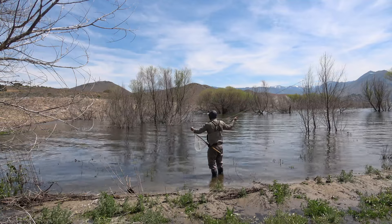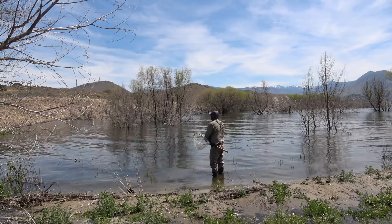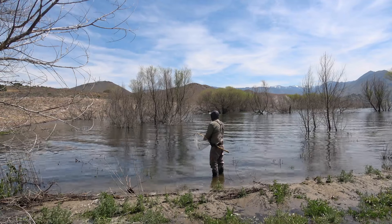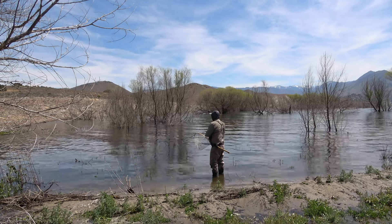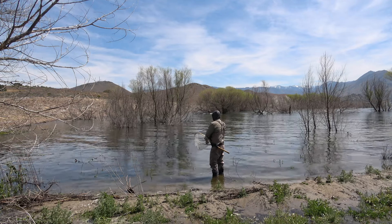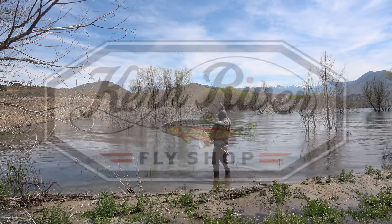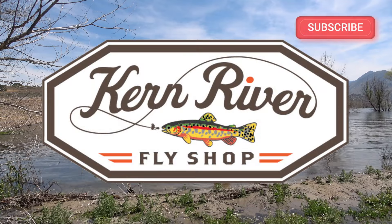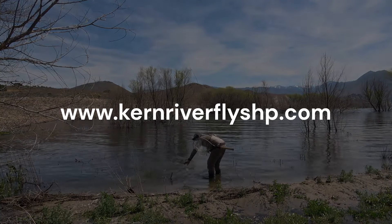So there you guys have it. Go to kernriverflyshop.com — we do guide on Isabella, which we are doing quite a bit of. We're also going to be guiding on the small creeks for native Kern River rainbows and brown trout, wild brown trout, Little Kern golden trout, and golden trout. We're going to be doing these every week.